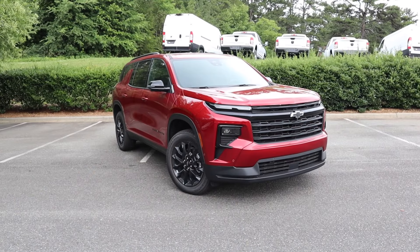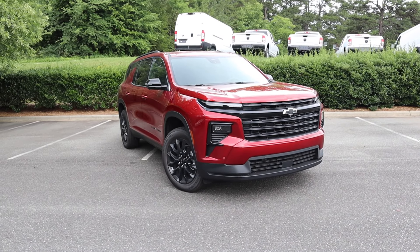Hey everyone and welcome to the channel. Today we get to take a look at the all-new 2024 Chevrolet Traverse. Huge shout out to Park Chevrolet for providing this SUV for me today — take a look at their website, that link is down in the description. This Traverse is the LT model, finished off in Radiant Red.